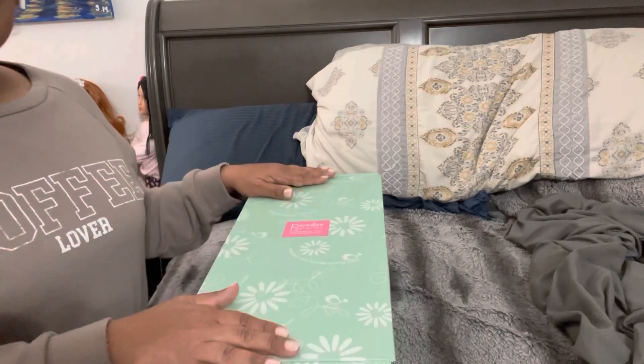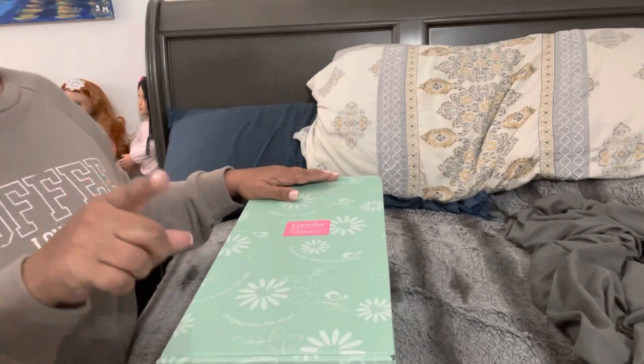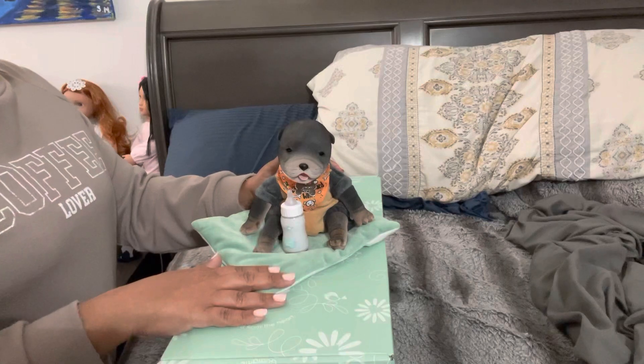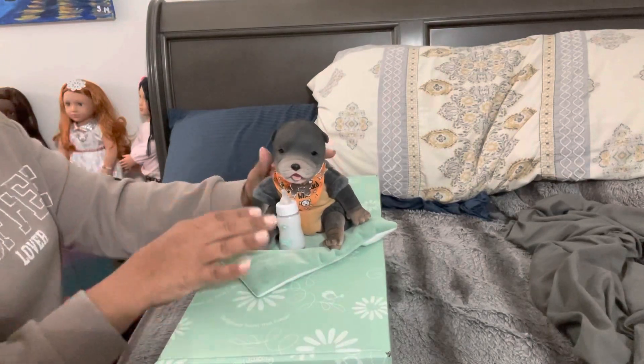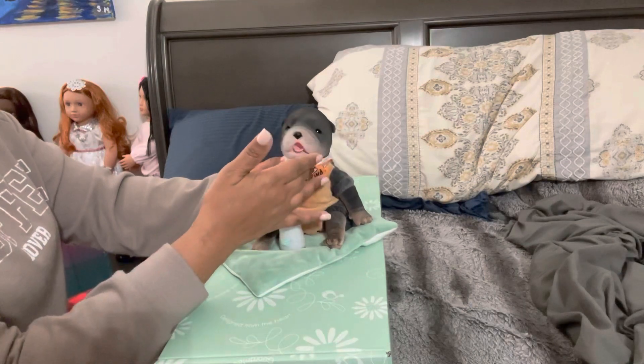So I wanted to share this box opening with you guys, and then I have one more to show you before I open this one. So this little guy also came from Paradise Galleries during their sale. He was one of the products on sale and I've been wanting these little dolls — the little doggies — they were done by Ping Lao.